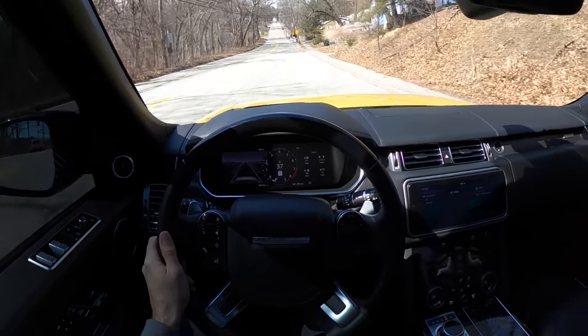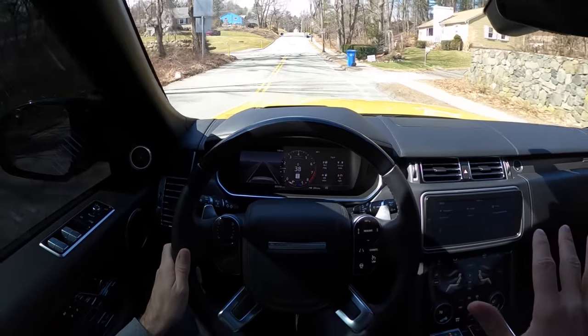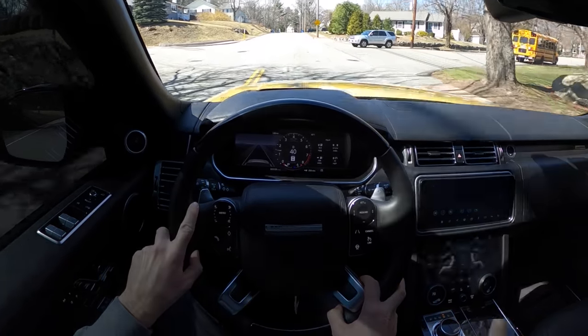Out on the back roads — no one's the wiser, just chilling, vibing. Everyone's seeing this Bahama Gold. If you had one of those yellow P38s and this, that's the ultimate two-car Range Rover solution.